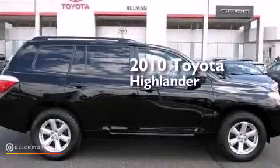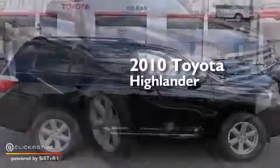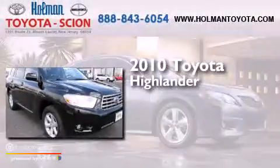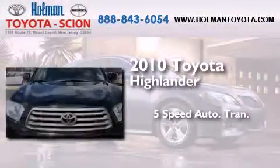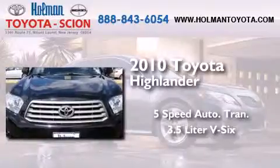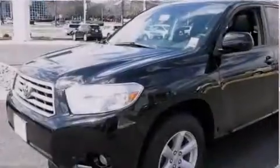This is a certified pre-owned 2010 Toyota Highlander. This crossover has a 5-speed automatic transmission, a 3.5-liter V6, and the added capability of 4-wheel drive.